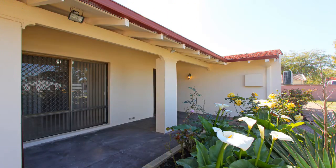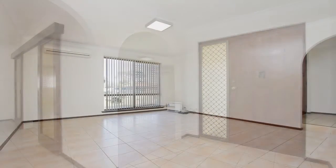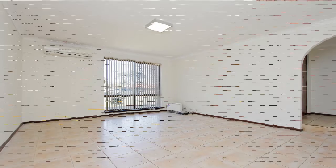You'll be welcomed by a beautiful undercover front veranda. Step inside and you'll be impressed with the size of the fully tiled lounge room, which includes a split system air conditioner and vertical blinds.